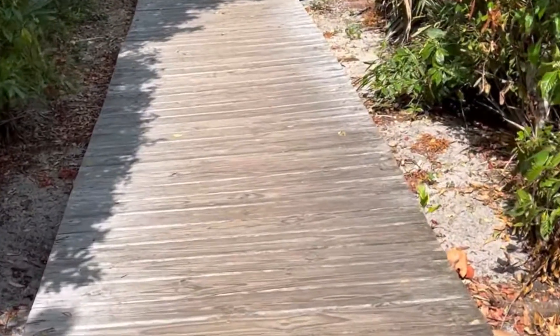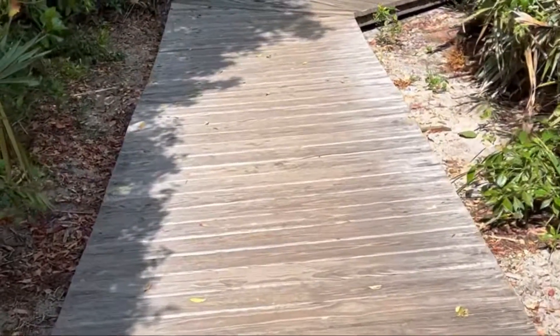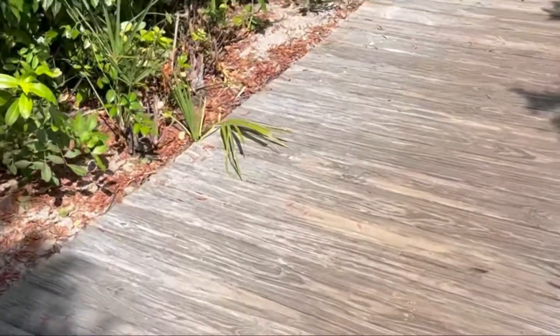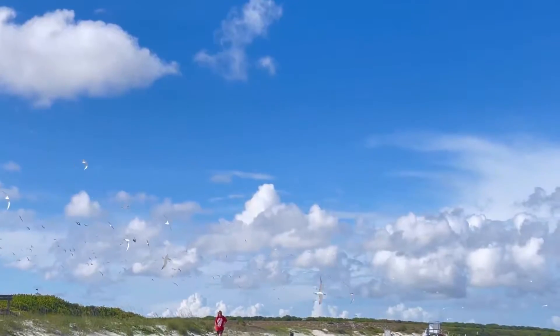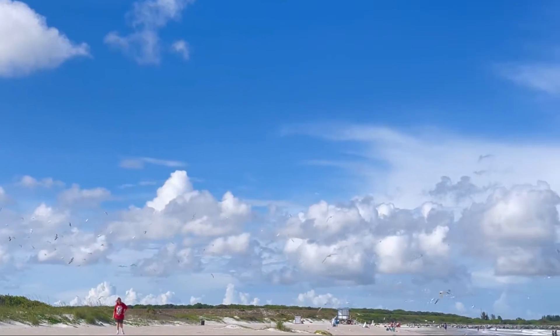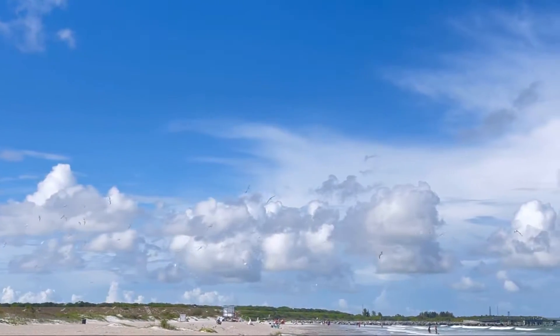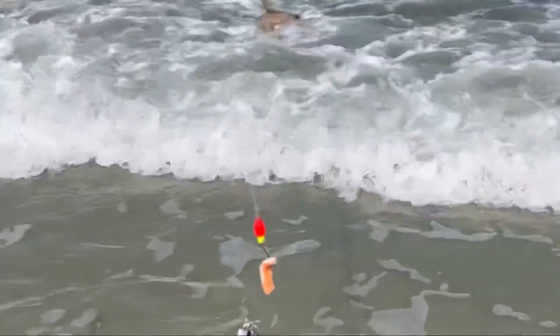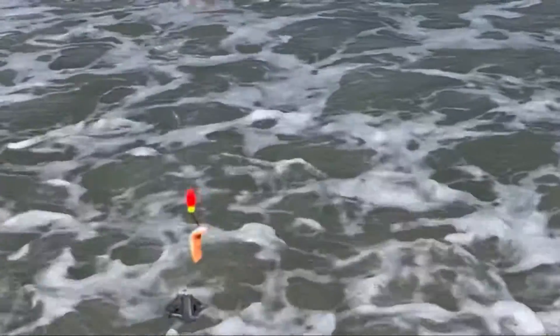Heading down the pathway to go to the beach. We're going to do a little fishing, maybe catch some sand fleas for future endeavors. We're heading down to the beach, we're going to start fishing. It's really windy today.